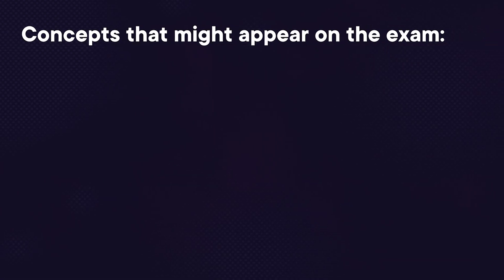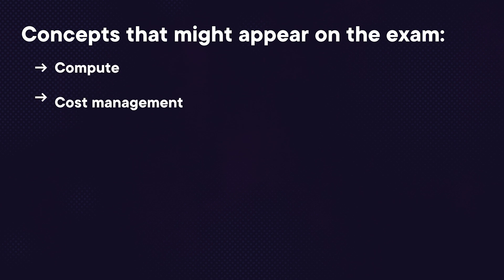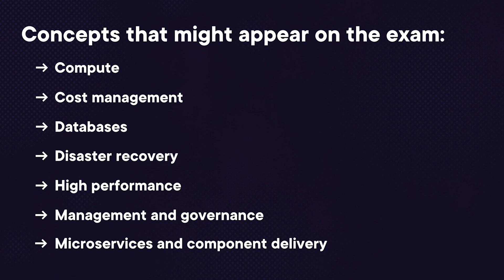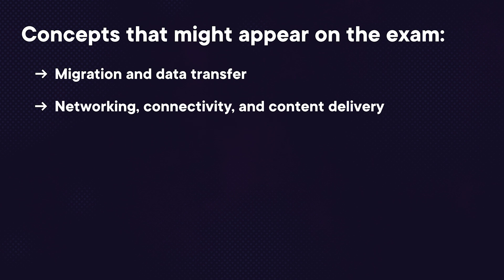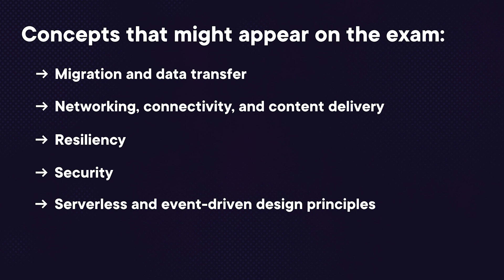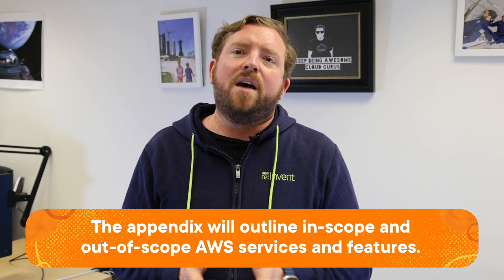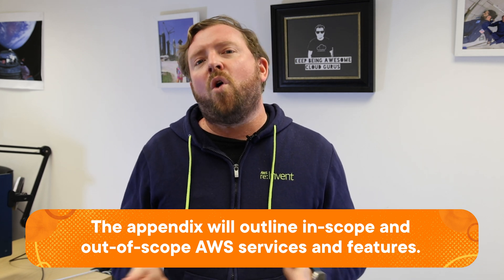At the end of the exam blueprint there's an appendix that contains technologies and concepts that might appear on the exam at a high level. These include compute, cost management, databases, disaster recovery, high performance, management and governance, microservices, component delivery, migration and data transfer, networking, connectivity and content delivery, resiliency, security, serverless and event-driven design principles, and storage. It then goes into AWS-specific services, indicating which services like EC2 will come up in the exam and which won't.